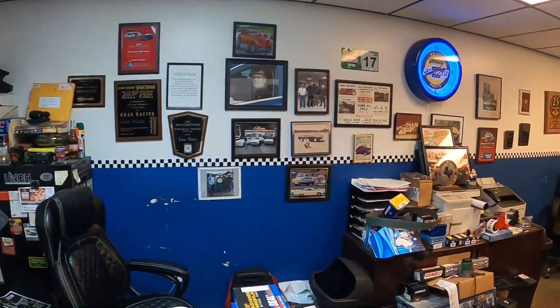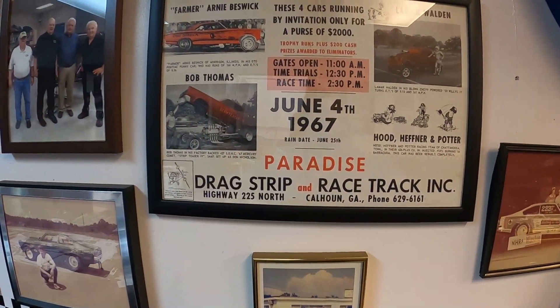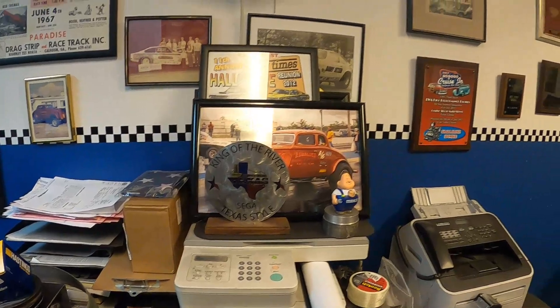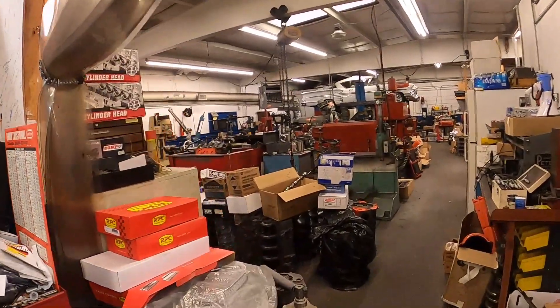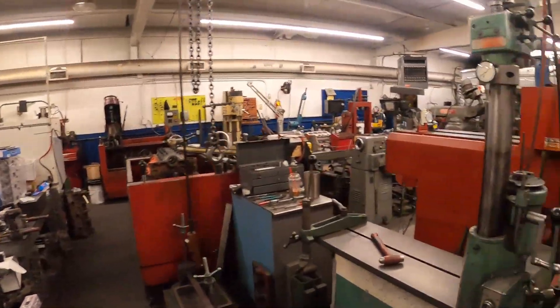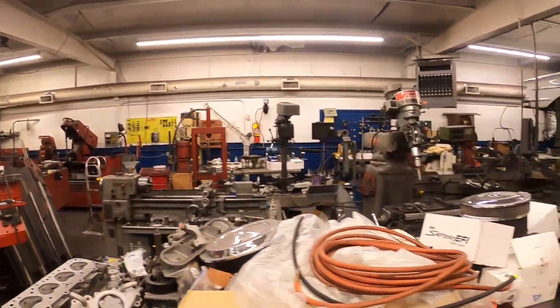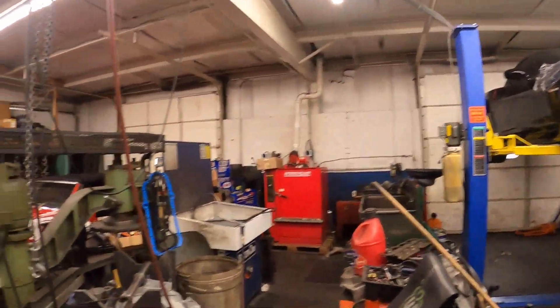There's a real cool picture of the original Willis back in the day with Lamar on the left-hand side, and some of the other cars that run Lamar Walden Automotive power. In the office, there's a pretty cool original poster from a match race in '67 at Paradise Dragway. Rob is working on pistons over on the small CNC. The rest of the shop does all in-house work — boring, honing, line honing, all head work done in-house.